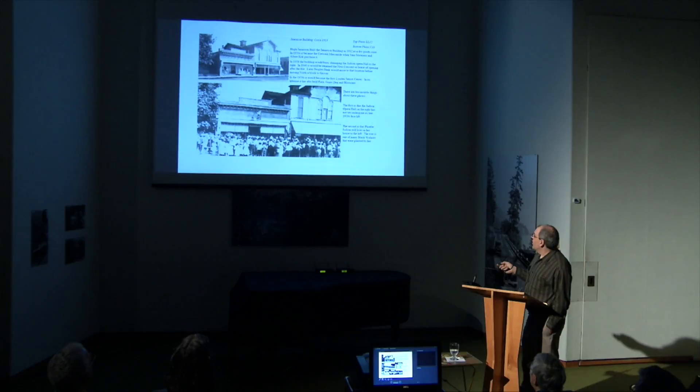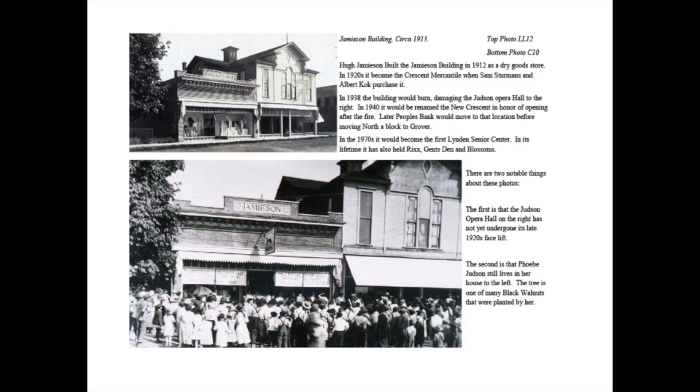Numerous different stores had gone in there over the years. At one point it was the J.C. Penney, and now it is Farmers Insurance — Andrew Jewell Farmers Insurance Agency just bought the building and opened about two months ago.